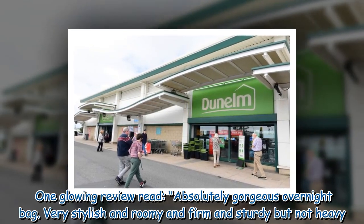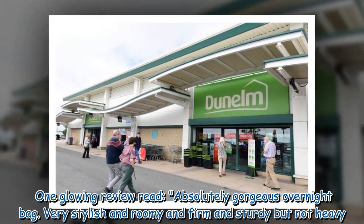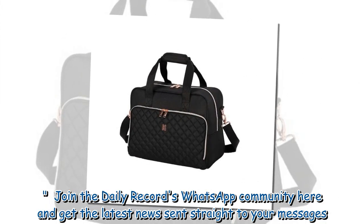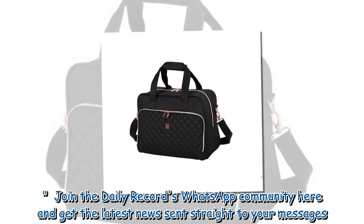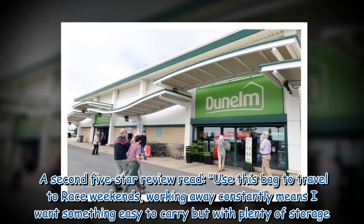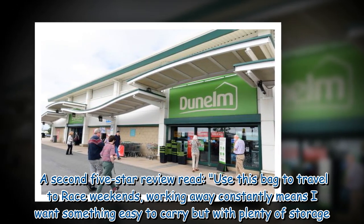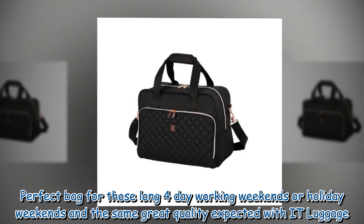One glowing review read: 'Absolutely gorgeous overnight bag, very stylish and roomy, and firm and sturdy but not heavy.' A second five-star review read: 'Use this bag to travel to race weekends. Working away constantly means I want something easy to carry but with plenty of storage. Perfect bag for those long four-day working weekends or holiday weekends.'